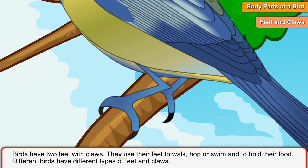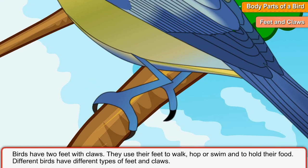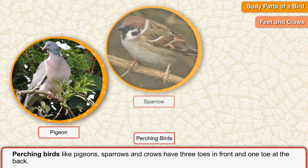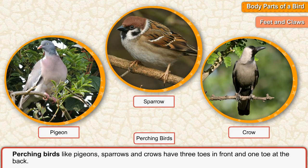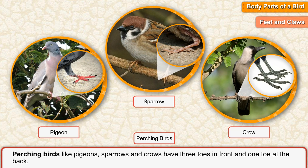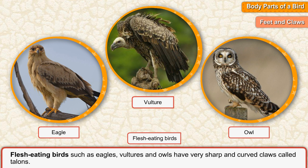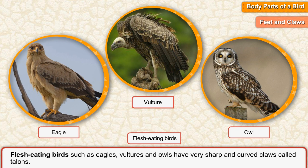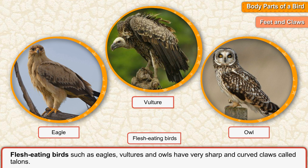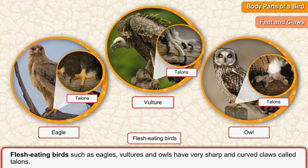Different birds have different types of feet and claws. Perching birds like pigeons, sparrows and crows have three toes in front and one toe at the back. Flesh-eating birds such as eagles, vultures and owls have very sharp and curved claws called talons.